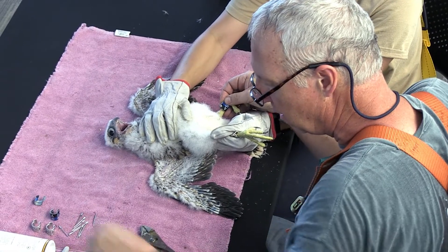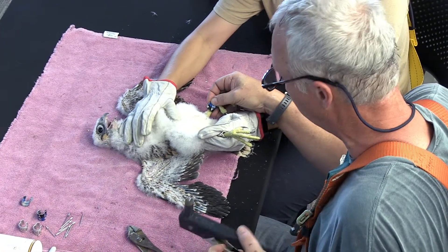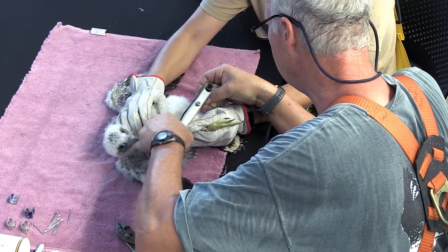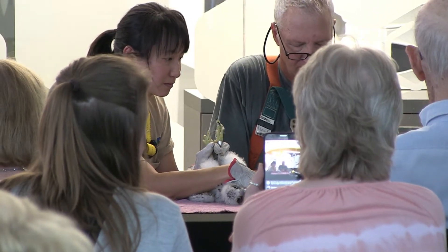There was one female with two males, we think. The males are smaller than the females, and usually the females cry a lot more, so they're a lot louder.